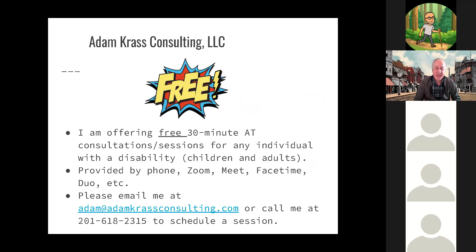I'm offering free 30-minute assistive technology consultations for anyone with a disability or their family members or support teams, done over the phone, by Zoom, Meet, FaceTime, or Duo. If you would like to set up a free 30-minute session, please send me an email at adam@adamcraftconsulting.com or call me at 201-618-2315. This does have to be scheduled, but I'm offering it to anyone.